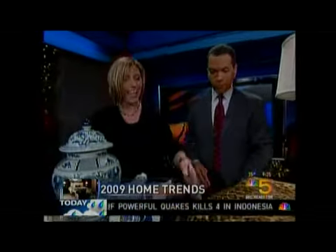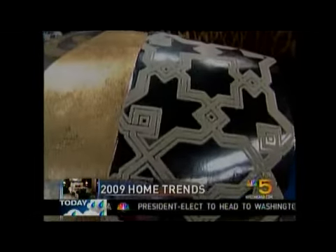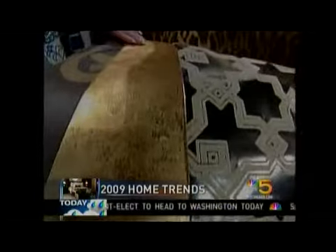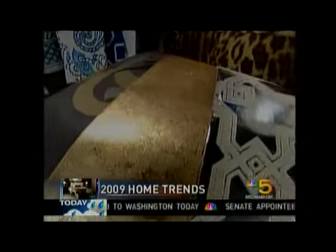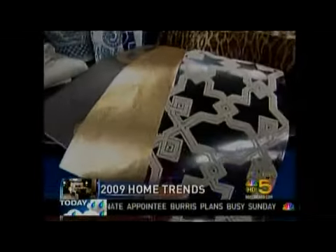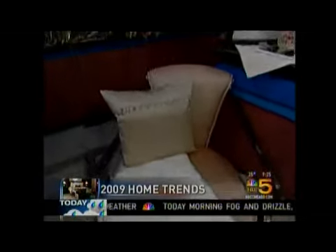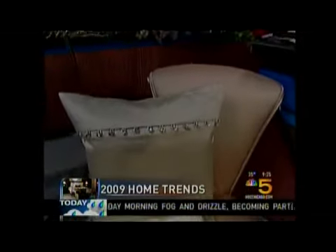And then we're having wallpaper come back — flocked paper is back and very exciting. Can be used in a powder room or a foyer. This is gold leaf. We're going to see a lot of gold this year. And with the trend of going towards Hollywood glam and romance, we have a chair over here. It's a little dazzled up. You can either add that to a foyer or a living room, and it's definitely Hollywood.